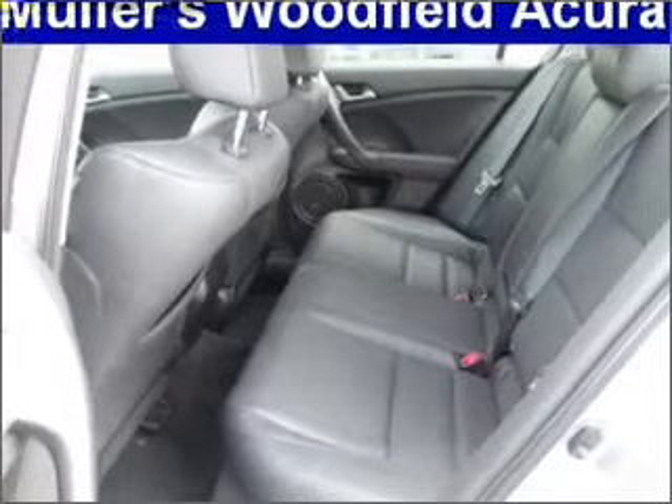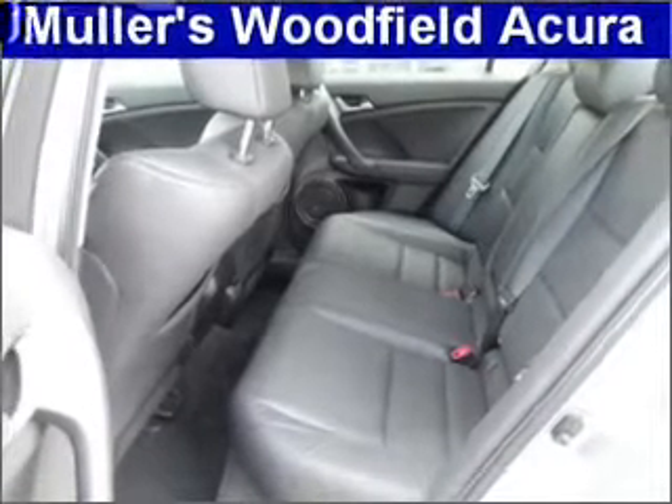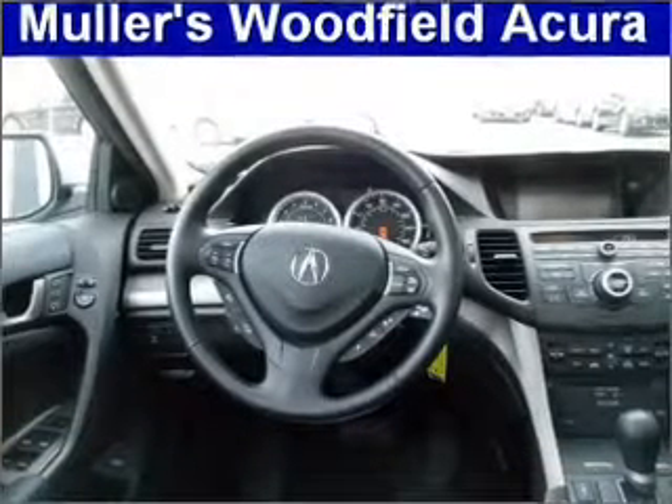Get advanced listening benefits from the premium sound system. Brake safely with the anti-lock braking system. Heated seats make cold weather driving more endurable. Call today to schedule a test drive.